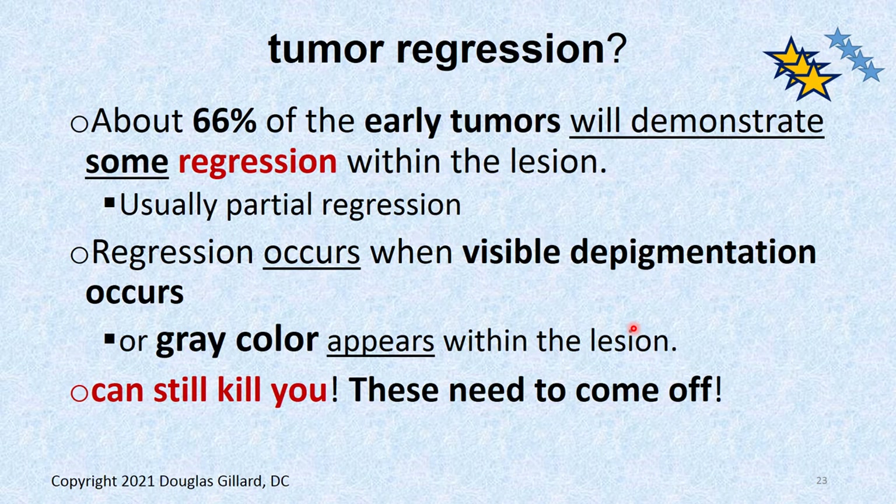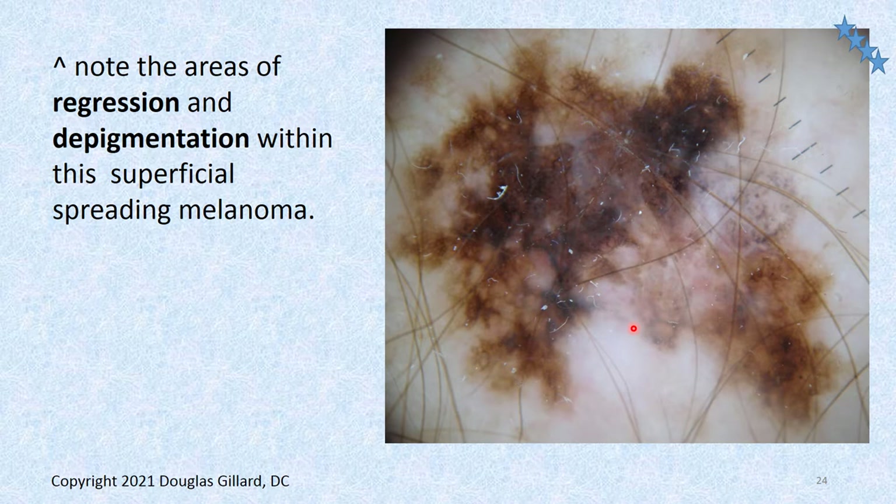Can these tumors naturally heal? They do tend to get better — not completely, but about 66% of early tumors will appear, almost disappear, and then come back again. If you ever see a gray color in a lesion, that's an indication the tumor is almost going back — those are almost normal cells in that gray part. But it can still kill you. You don't know what's going on down underneath. Here's a dermoscope view showing big patches where the tumor has been regressing, but it's still very dark in other areas — very variegated, very irregular shape. That's still cancer.